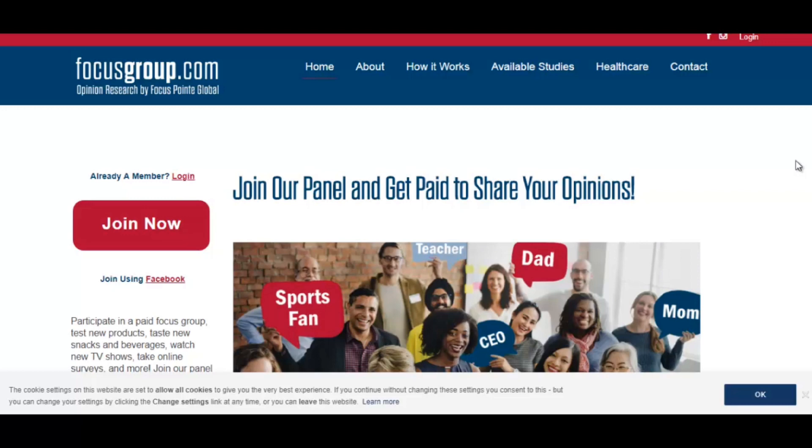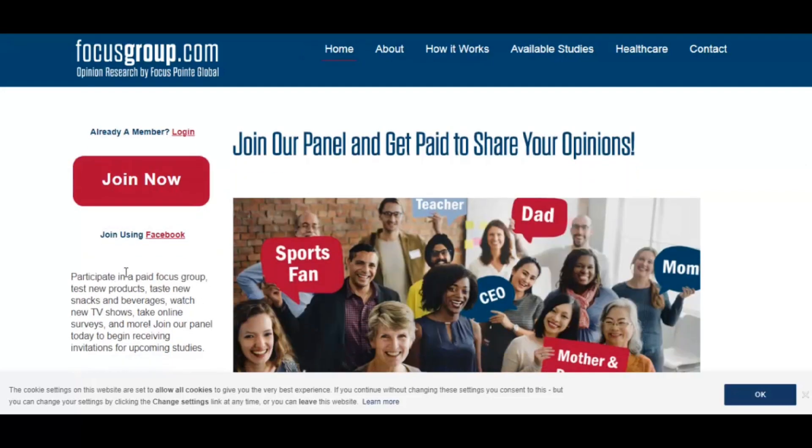The survey sites that pay the most are the ones I like to call market research sites and focus group sites. For example, focusgroup.com — as it says, you participate in paid focus groups, test new products, taste new snacks and beverages, watch new TV shows, take online surveys and more. So instead of just taking a survey, you could do a phone interview answering questions over the phone and get paid something like $35 just for that.